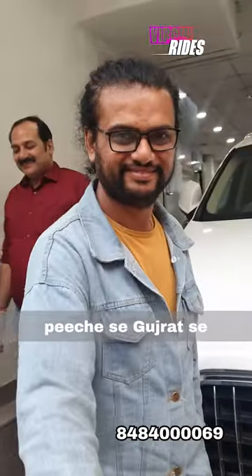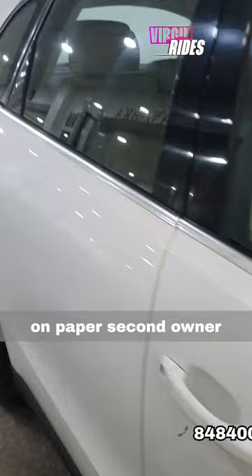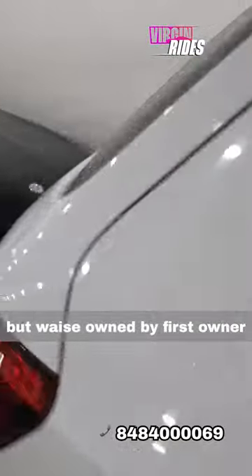This is another Q5 that we have bought. He is Mr. Jasmin, from Gujarat, based in Bangalore. This is the Q5, 40,000 km driven, all original — on paper a second owner, but we say it's effectively a first owner.